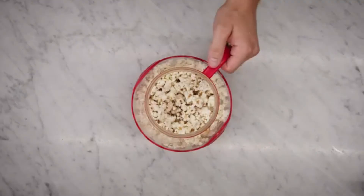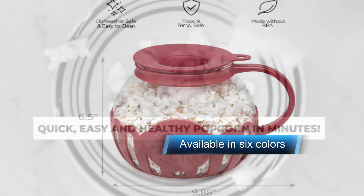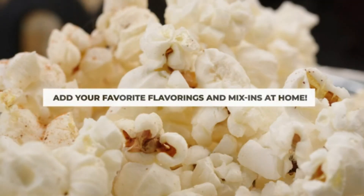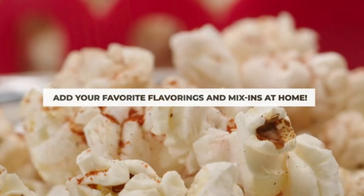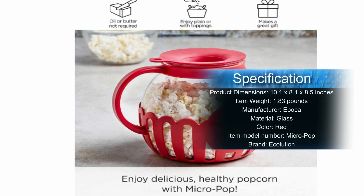A revolution in popcorn has arrived. The days of pre-packaged, unhealthy, and often burnt popcorn are now a thing of the past. With Ecolution's Micropop Popcorn Popper, you can make fresh, delicious, and healthy popcorn any time of the day with total ease. Simply measure your kernels in the lid, drop them directly into the popper, place the lid on top, and put it in the microwave. No oils or additives needed. Within minutes you'll have fluffy white popcorn ready, and the lid can even be used to melt butter directly onto the popcorn in the microwave.